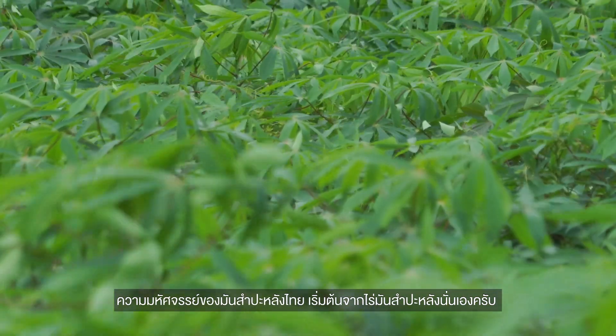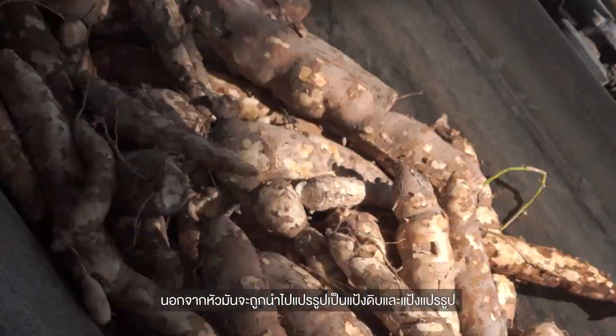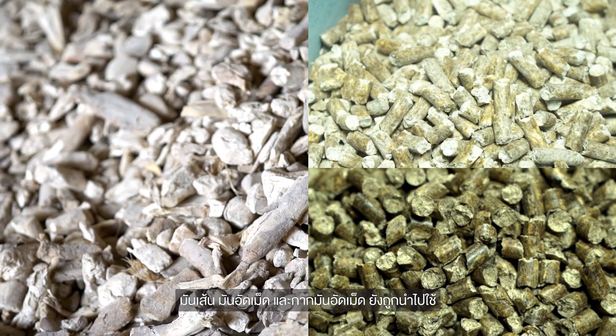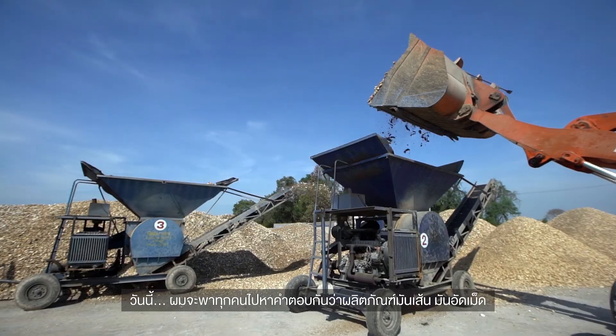The amazing journey of tapioca starts on a tapioca plantation. After harvest, the roots can be processed into tapioca starch and modified starch for direct consumption as a staple food. Tapioca chips, pellets, and residue pellets can be processed and used in many industries and mixed with animal feed.